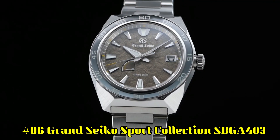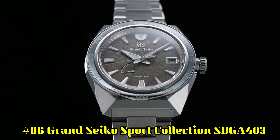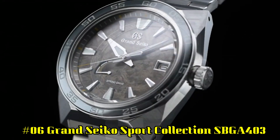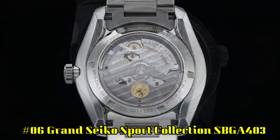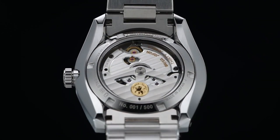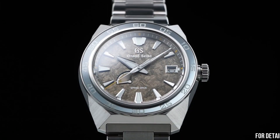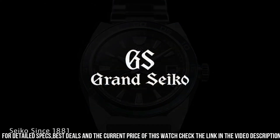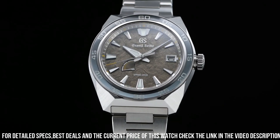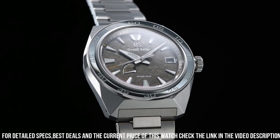Number 6: Grand Seiko Sport Collection SBGA403. Case material: high-intensity titanium. Glass material: dual curved sapphire crystal with anti-reflective coating on inner surface. Lumabrite on hands, indexes, and bezel. Case diameter: 44.5 mm, thickness: 14.3 mm. Clasp type: three-fold clasp with secure lock and push-button release, solid and slide adjuster.